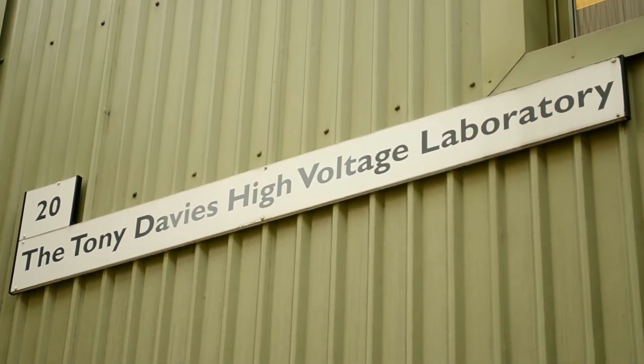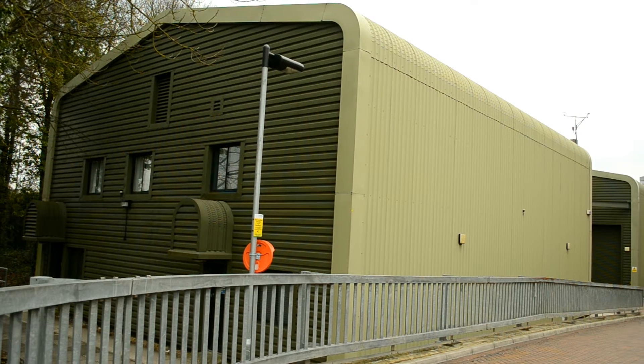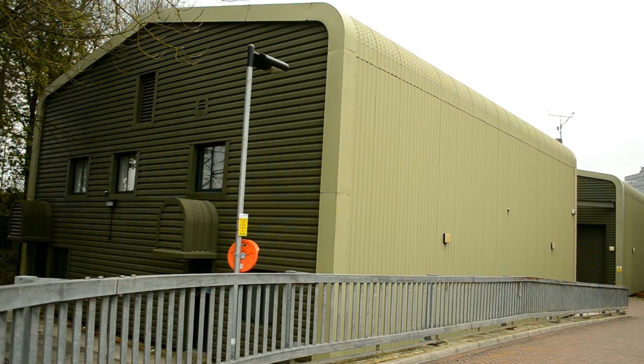Welcome to the Tony Davis High Voltage Laboratory, which is part of the Electrical and Electronic Engineering Group at the University of Southampton.